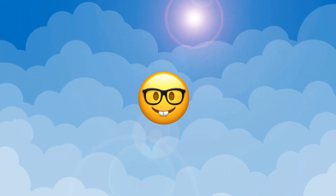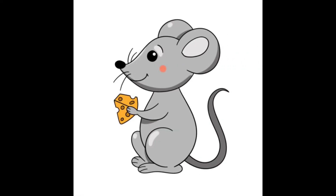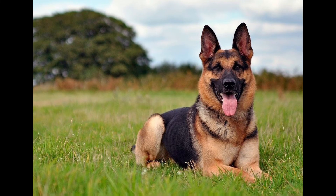Let's check how you remember the animals. Who is it? That's right. It's a mouse. Mouse. Who is it? That's right. It's a dog. Dog.